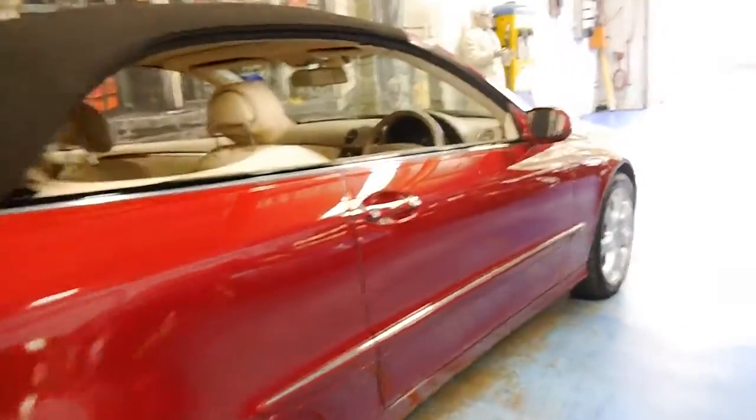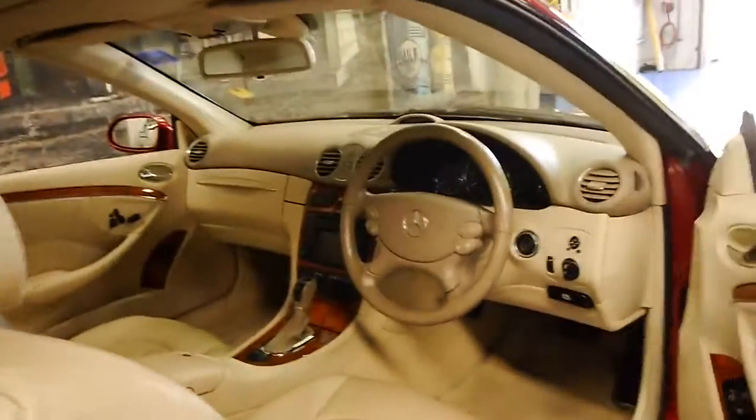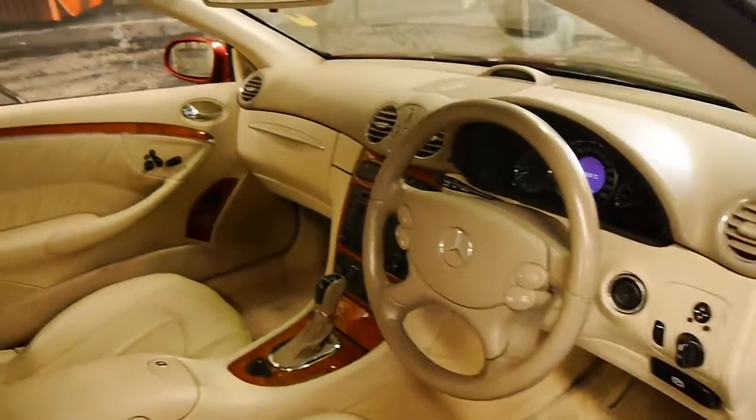It's an Elegance, so it comes with these very nice wheels and timber inserts. It also has memory electric seats, navigation and front and rear parking sensors.